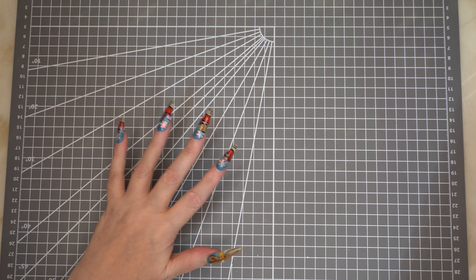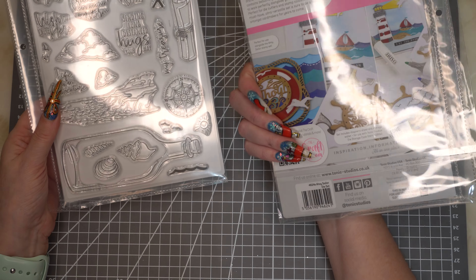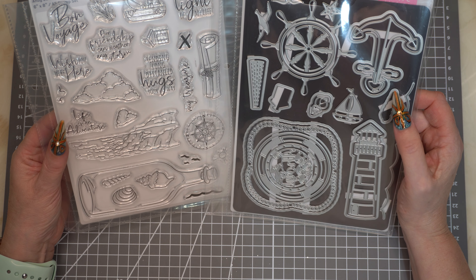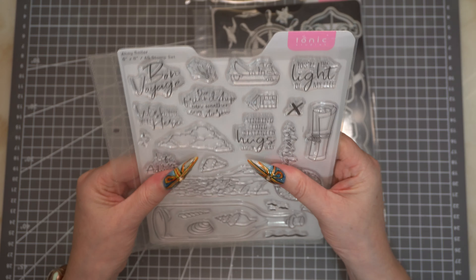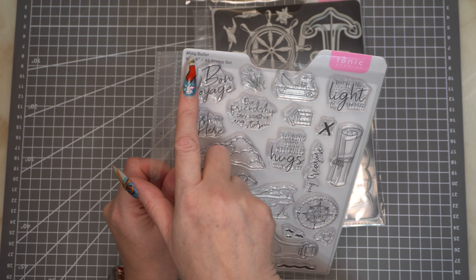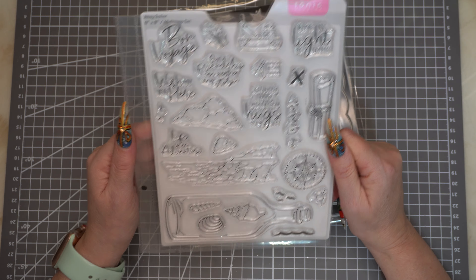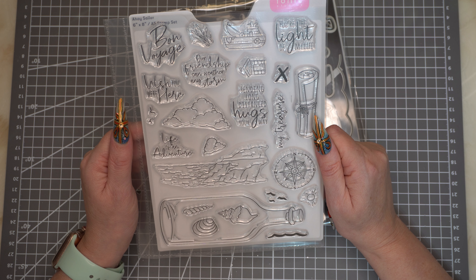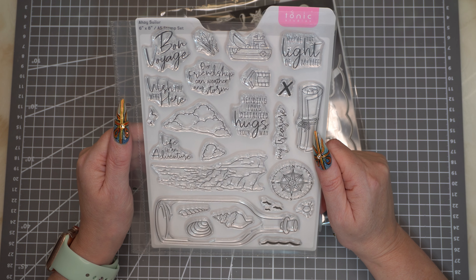The next few items weren't in a Black Friday deal but were released on Cyber Monday. The first item was this set called Ahoy Sailor — it's a die and stamp set that go together. I really like the packaging; I love that they give you the magnetic sheet and a polyphen bag to keep them all nice and secure, plus a tab to label it. For the stamps, you've got sentiments: Bon Voyage, Wish You Were Here, Our Friendship Can Weather Any Storm, You're the Light of My Life, Sending Long Distant Hugs Your Way, and My Treasure.